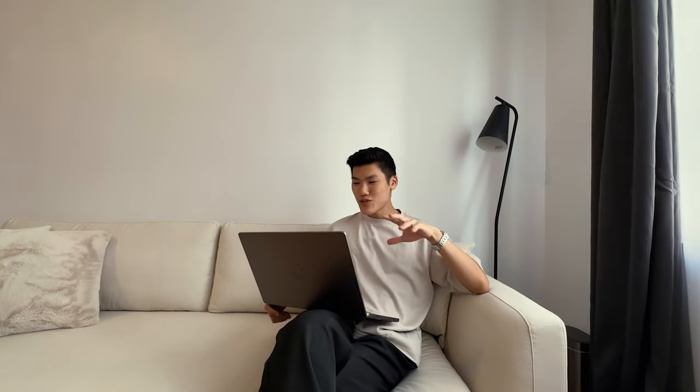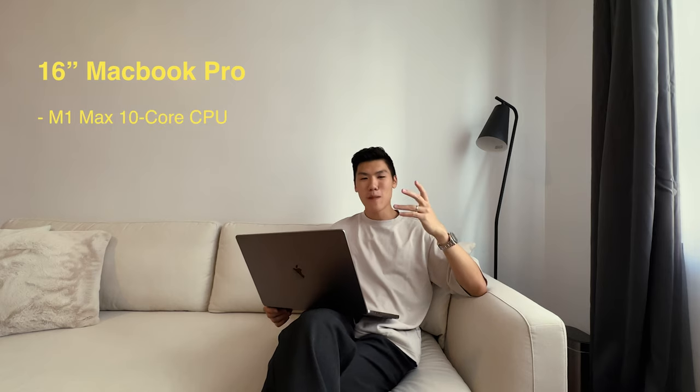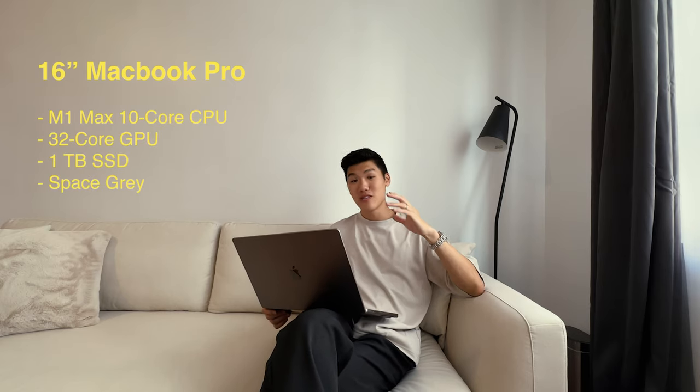For the past 12 days I've been using the 16-inch M1 Max MacBook Pro non-stop, but later today I will be returning it. Before I do, let's go over what a typical day looks like with this machine.